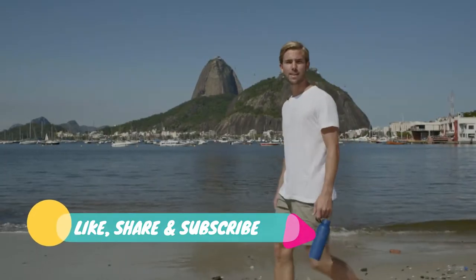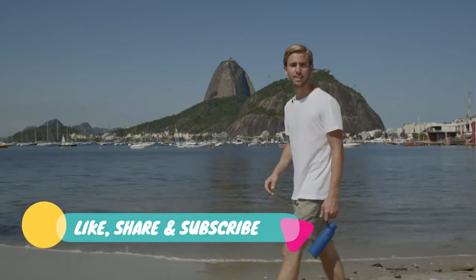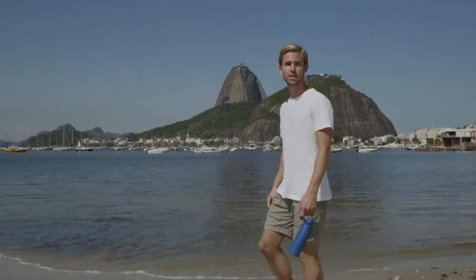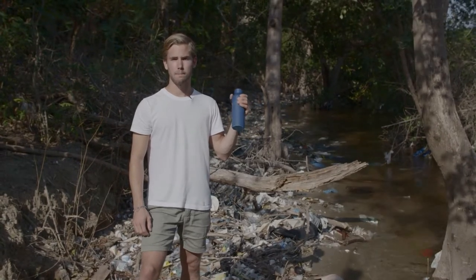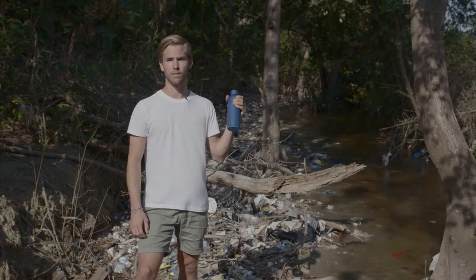For my first job, I spent a year at sea working as a deckhand and I've seen what plastic is doing to our oceans. And that's why I'm launching the Ocean Bottle, which funds the collection of ocean-bound plastic and helps the development of recycling infrastructure where the world needs it most.